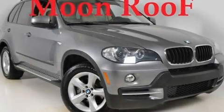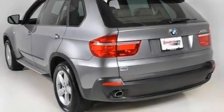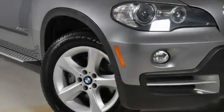This is a 2009 BMW X5 — a great fit and finish. It has a 3.0-liter 6-cylinder engine, a 6-speed automatic transmission, and all-wheel drive.